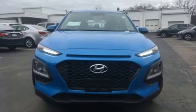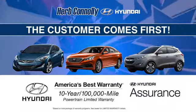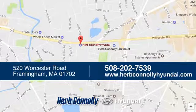Experience the Kona today. Welcome to Herb Connolly Hyundai, where the customer comes first. We're conveniently located at 520 Worcester Road in Framingham, Massachusetts.